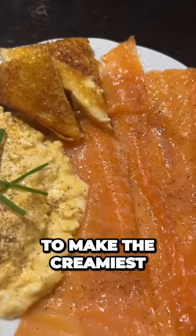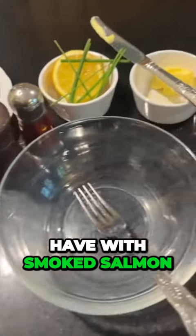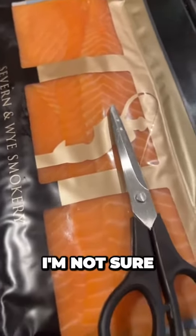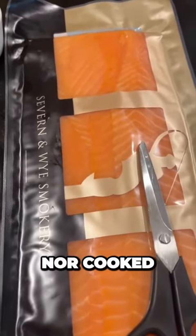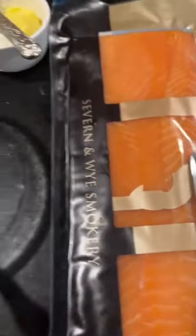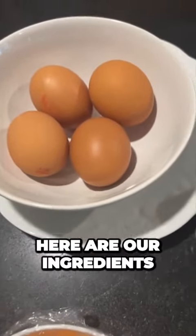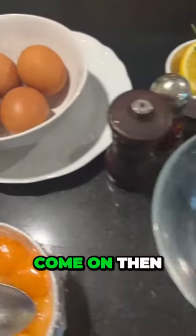Today Roger is going to make the creamiest of scrambled eggs, which we're going to have with smoked salmon. Smoked salmon is a marvellous delicacy — it's neither raw nor cooked, it's cured. It's absolutely lovely and it goes very well with creamy scrambled eggs. Here are our ingredients, but I'll talk you through it as we go.